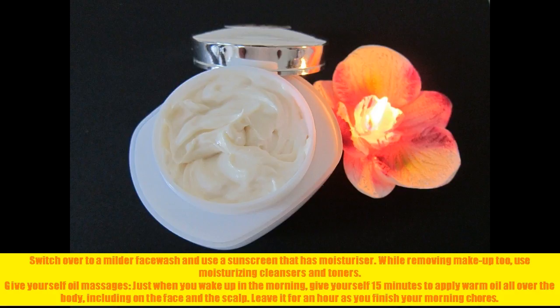Give yourself oil massages. Just when you wake up in the morning, give yourself 15 minutes to apply warm oil all over the body, including on the face and the scalp. Leave it for an hour as you finish your morning chores.